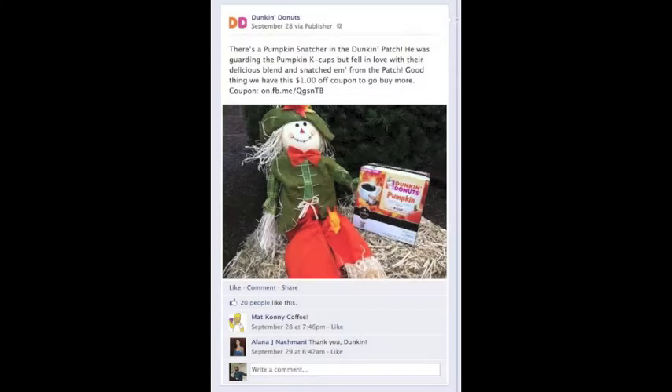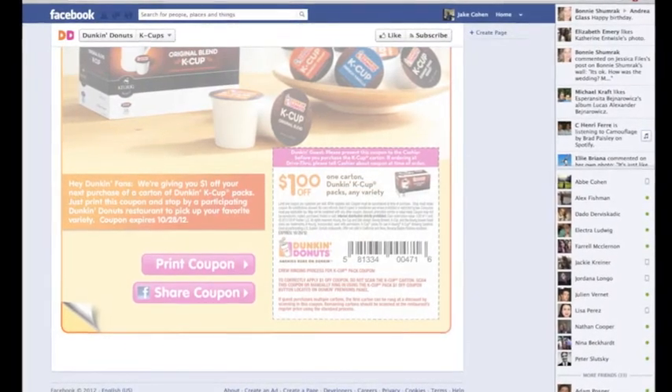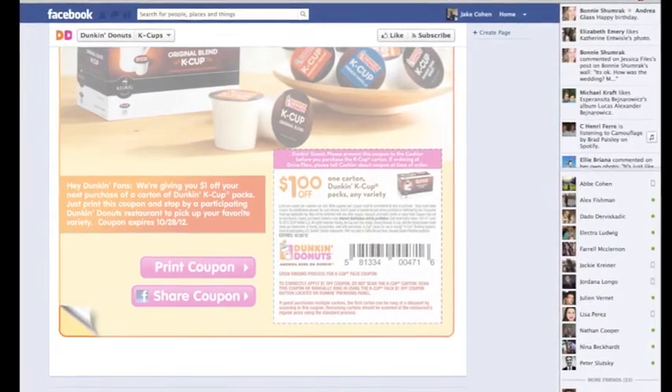Let's take a page from the Dunkin' Marketing Book. You ran a promotion on Facebook to offer $1 off pumpkin K-Cups. Here's the problem: only 20 people engaged with the post, and anyone who went to that link had to print their coupon.